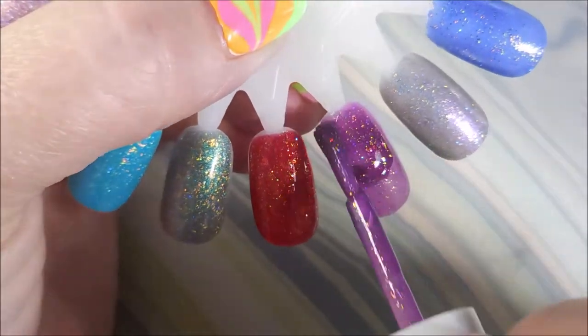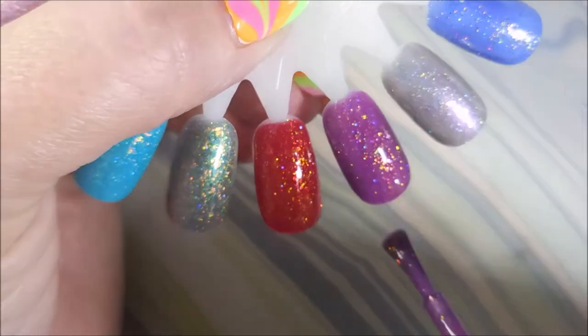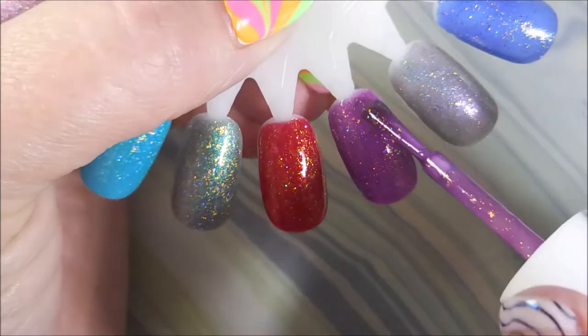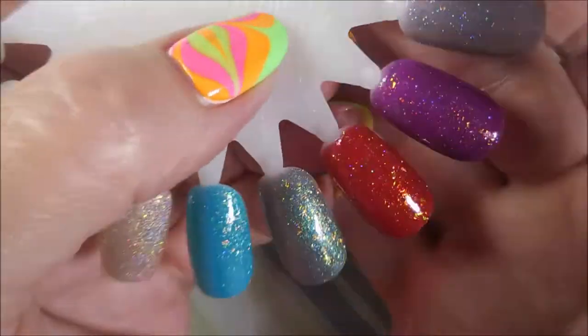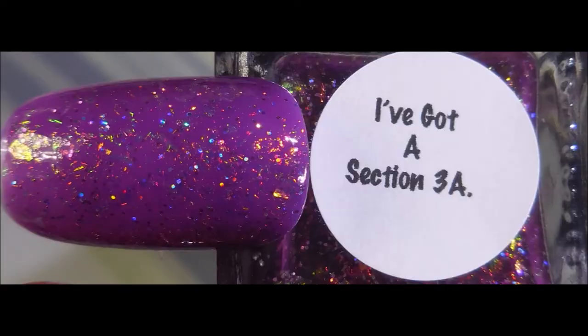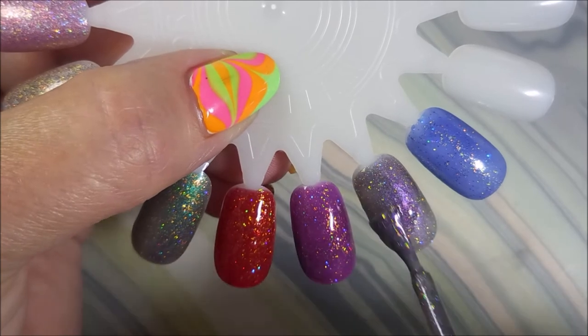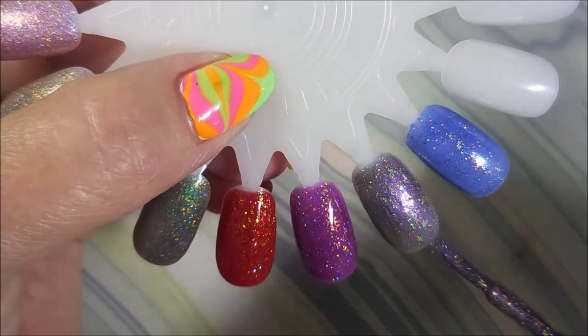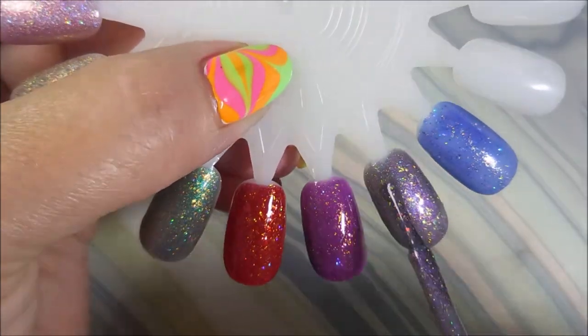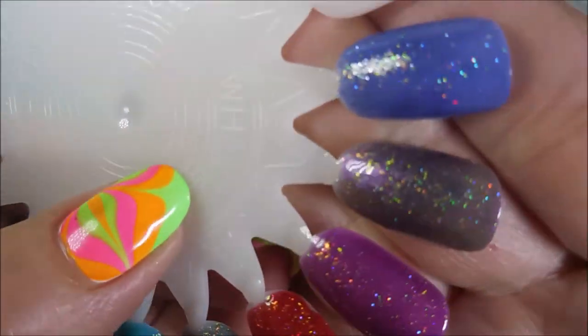And here we go with Section 3A — Butimus — a plum jelly with iridescent flakies and ultra holographic glitter. This is for our purple people that just love them some purple. I like purple too, so I'm sure I'm going to wear this one. These are gorgeous, each and every one of them.